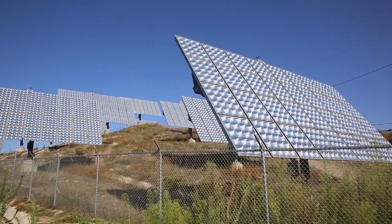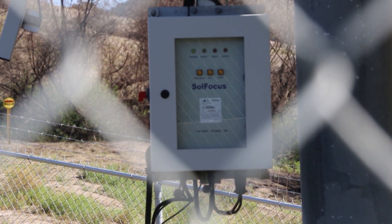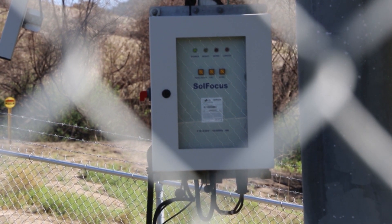What it enables is the ability to add multiple different microgrids and to keep scaling up without having to add a larger system, which then creates control problems.